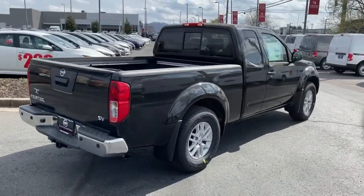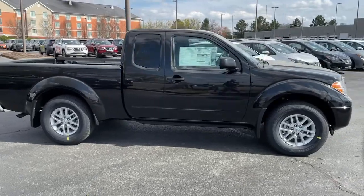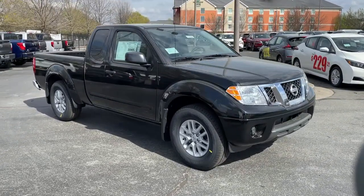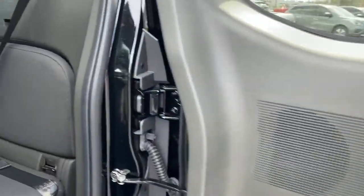These are just some of the great options this vehicle comes with: fog lamps, trailer hitch, electronic stability control, floor mats, bucket seats, power windows, four-wheel disc brakes, power steering.